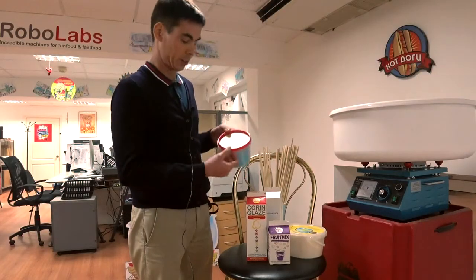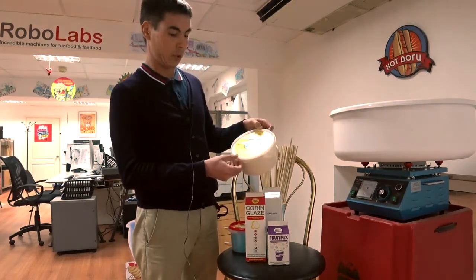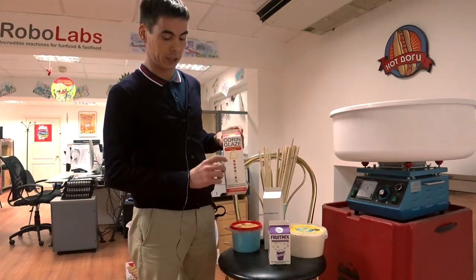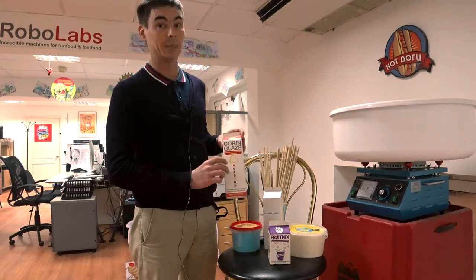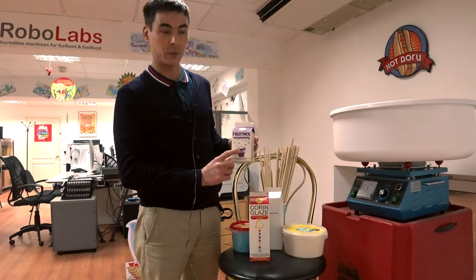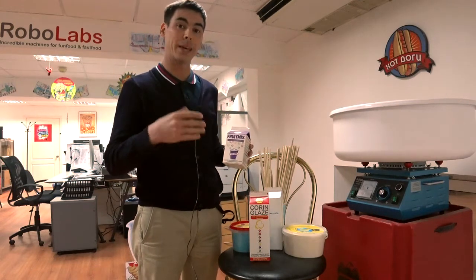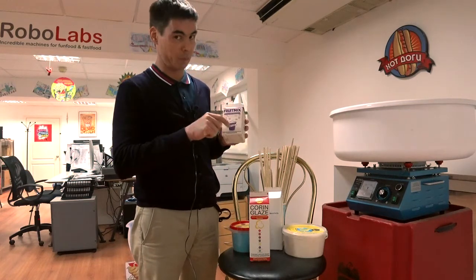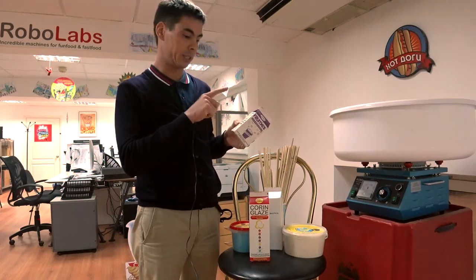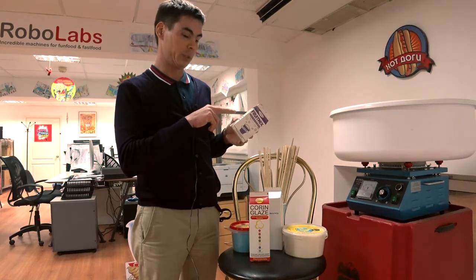For example, we have some premixes for caramel apple, we have mixes and premixes for slush — a very popular product. Also there is the corn glaze, which is like a glaze for kettle popcorn, and there is the fruit mix — a flavor and taste addition for caramel popcorn from the caramelizer. You can add a basic premix and also a fruit premix for strawberry pink, banana, orange, green apple, blue raspberry, or grape taste.